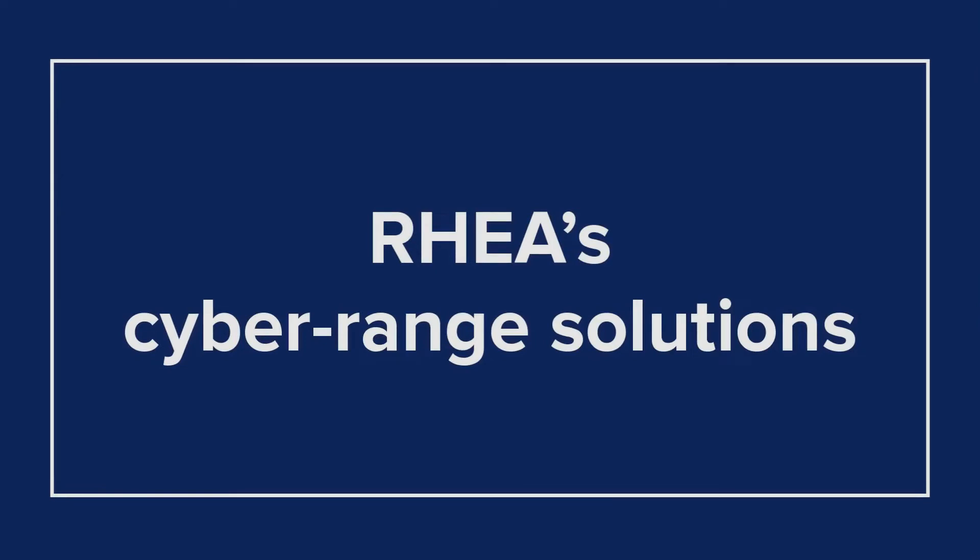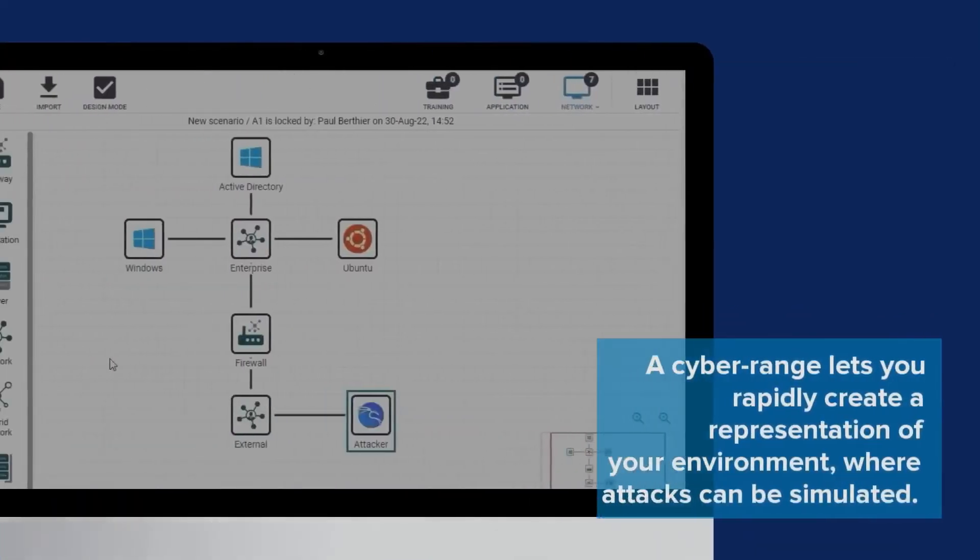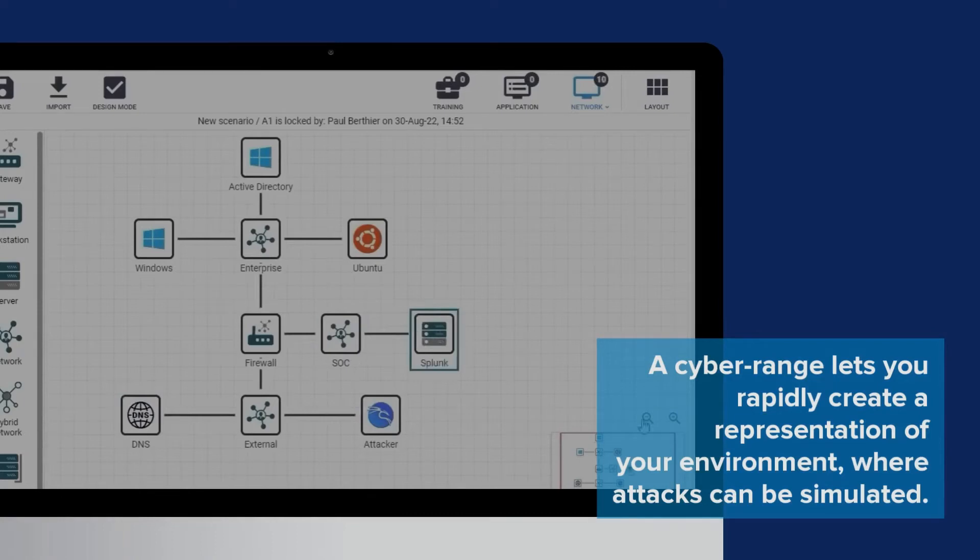The answer: RIA's Cyber Range solutions. Simply put, a Cyber Range lets you rapidly create a representation of your environment where attacks and breaches can be simulated.